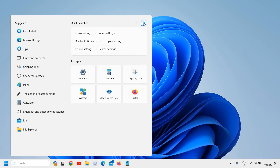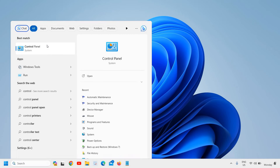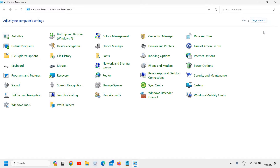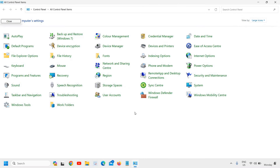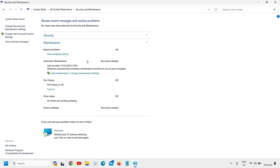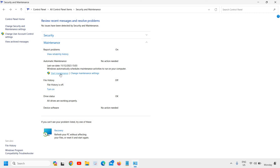In the search icon, type 'control panel' — we are going to turn on the maintenance service of Microsoft. Once you type it, click on Control Panel and at the top right corner where you see 'View by', select 'Large icons'. Here we have 'Security and Maintenance'. Click on that, find 'Maintenance', and you'll see 'Automatic Maintenance'. You can schedule the time or click 'Start Maintenance' to run it manually. This is the first step.